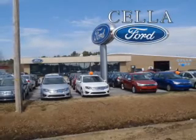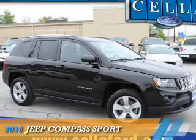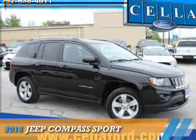Sell a Ford, creating customers for life. Presenting the 2016 Jeep Compass.